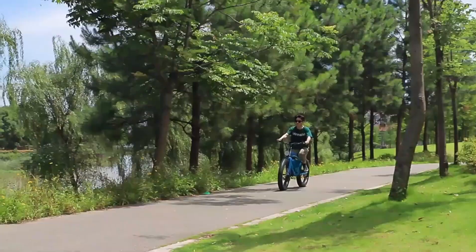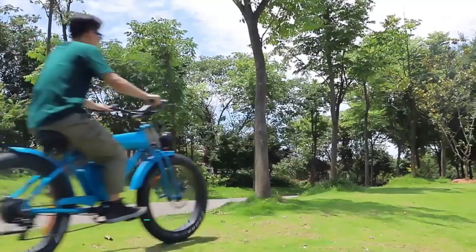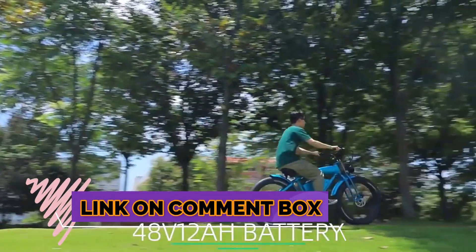Welcome to my channel. In this video I will show you the global version, the original brand new top-selling electric power bicycle product on AliExpress with discount price. Electric power bicycles are a great way to get around town.